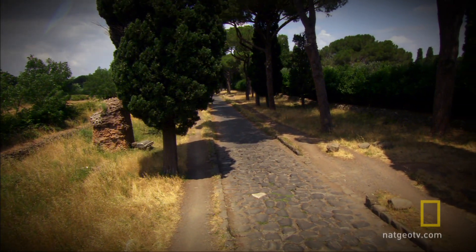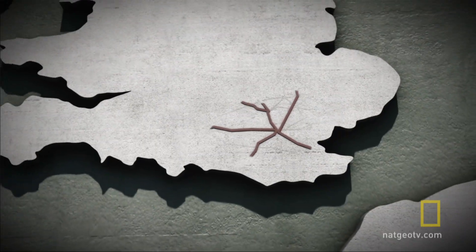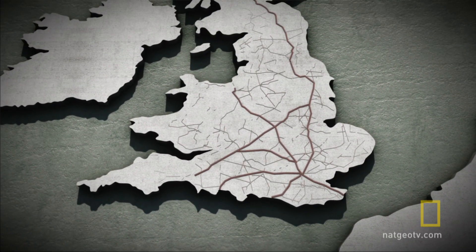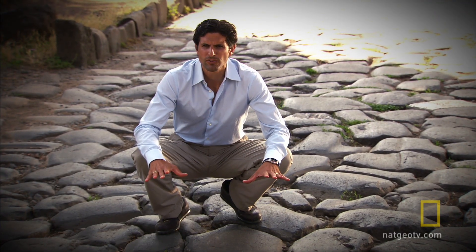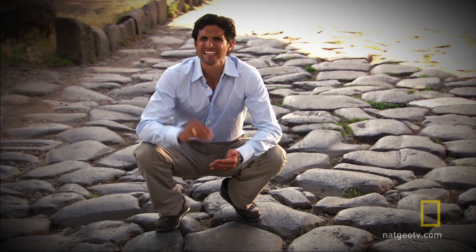When they first arrived, there were only mud tracks. But over time, the Romans built 10,000 miles of road. The primary function of the roads is military, and long after the troops have gone home, this remains as a statement: this territory is ours, and we can be here at a moment's notice, at speed, and crush you.